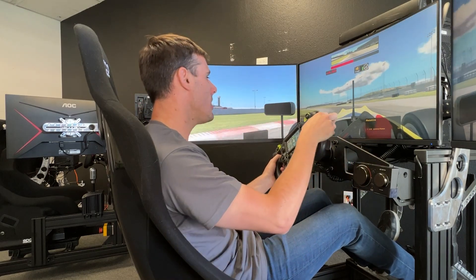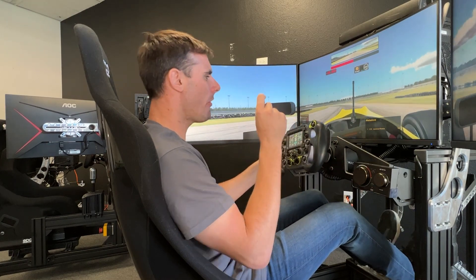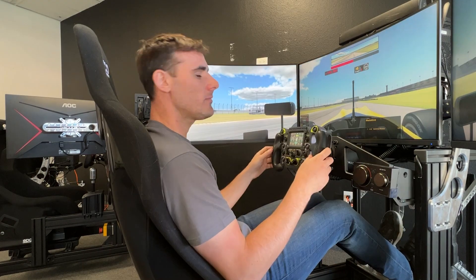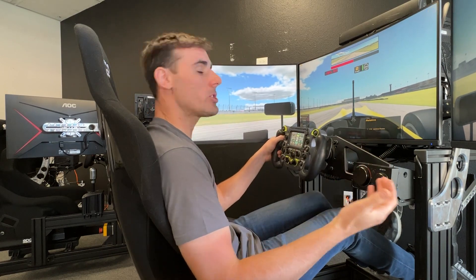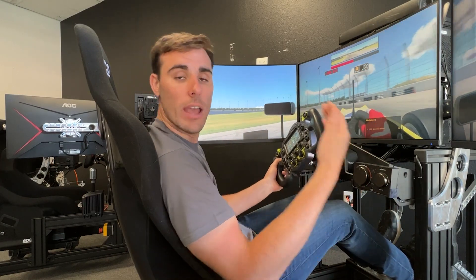When looking into simulators, you want to get to know the brands out there. Here in America there are a few different brands you can choose from, but there are key differences between Sim Coaches and the other brands. Sim Coaches is the only manufacturer actually in the United States, which means we make the equipment. All of the billet pieces you see on our simulators — the shiny metal — is designed, manufactured, and assembled here in-house. Because of that, we know the quality that goes into our stuff and we're able to give warranties that are much better than other assemblers because we are the manufacturer.